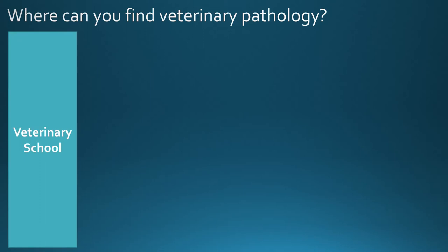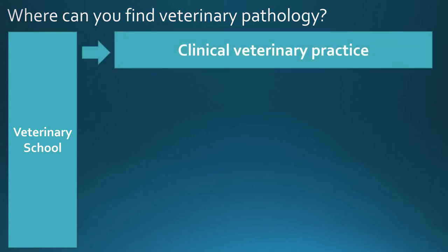Most of us first meet veterinary pathology at veterinary school, where it may be a standalone module or embedded within other modules, and your university might also have a student group you can join. In clinical practice you'll be doing quite a lot of pathology day to day — taking and analysing blood samples, examining urine under the microscope, or swabbing dogs with bad ears. In the UK, farm animal vets do a fair number of post-mortem examinations, and poultry vets do a large number of post-mortems as part of their clinical work.